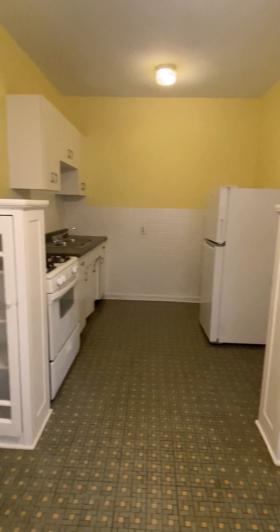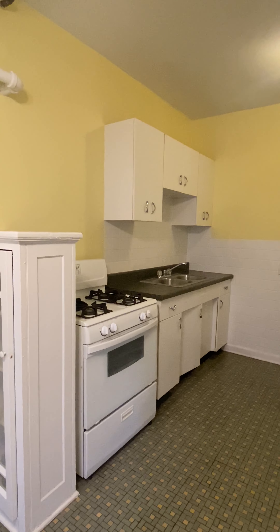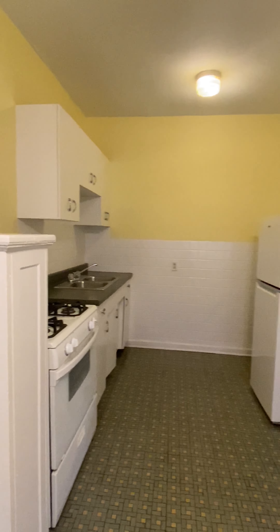You've got glass cabinets for storage there. Gas range, kitchen, fridge.